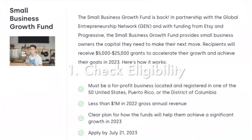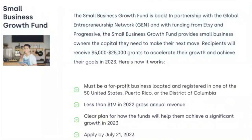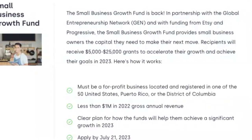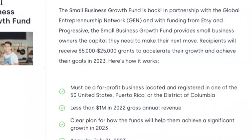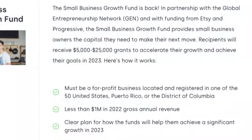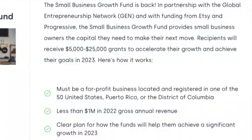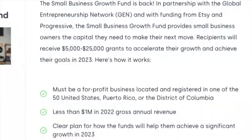Step number one: go to this page on Skip to check your eligibility. You must be a for-profit business located in the U.S., Puerto Rico, or D.C. You must have less than $1 million in 2022 gross annual revenue. You must have a clear plan for how these funds will help you achieve significant growth in 2023. And you need to apply by July 21st.